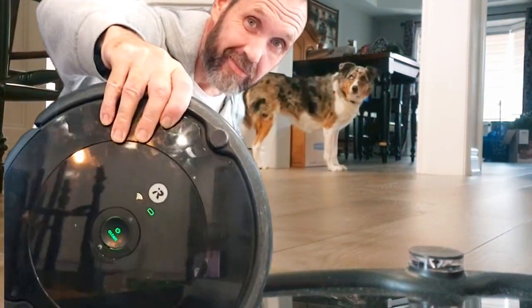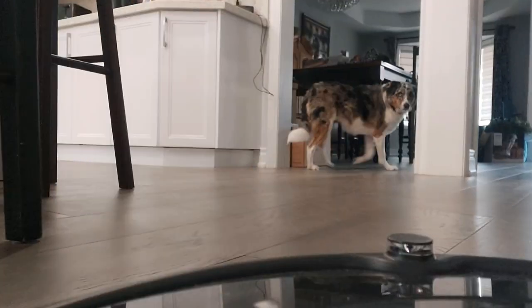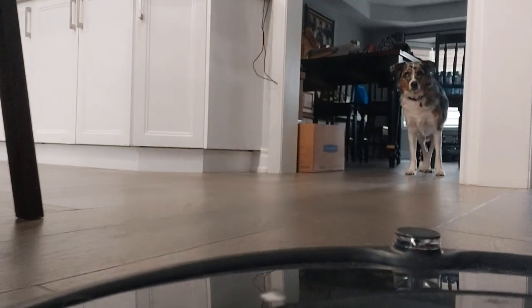Hey, I'm Rob, and this is the Roomba 692i robot. I've owned it for two years, and here are my thoughts.